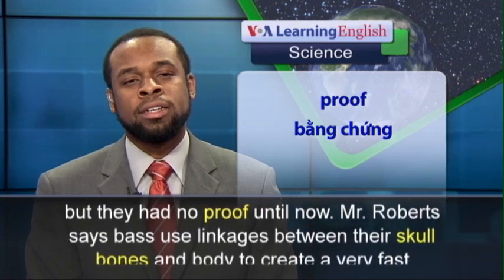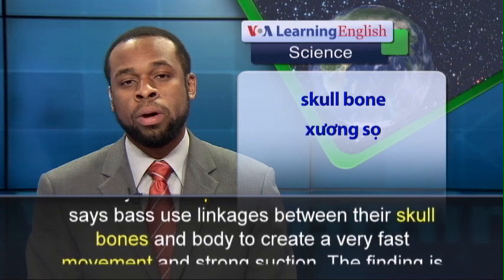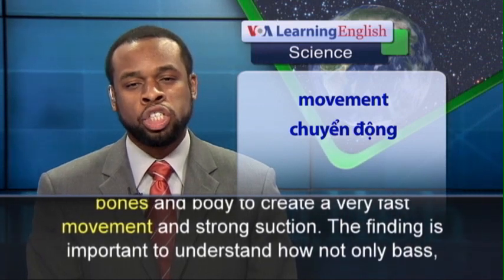Mr. Roberts says bass use linkages between their skull bones and body to create a very fast movement and strong suction.